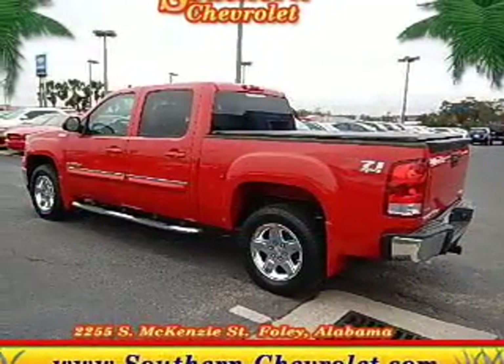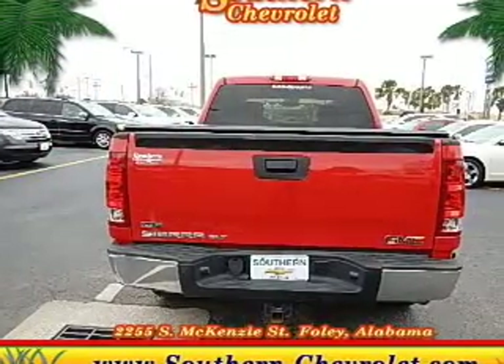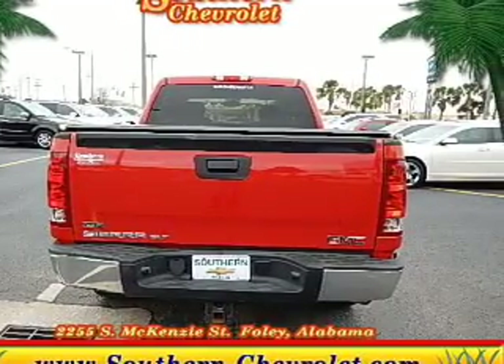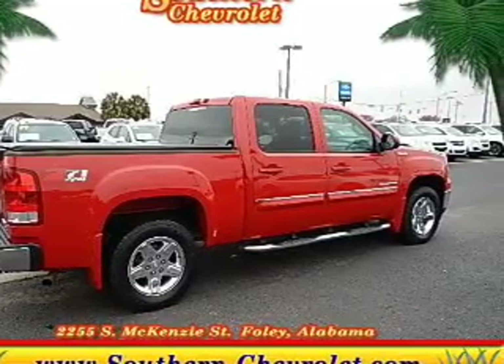It features a 6-speed automatic transmission. The features include internet connectivity, leather seats, heated seats, Bluetooth connectivity, Sirius XM satellite radio, digital audio input, remote start, steering wheel controls, memory seats, and a premium sound system.